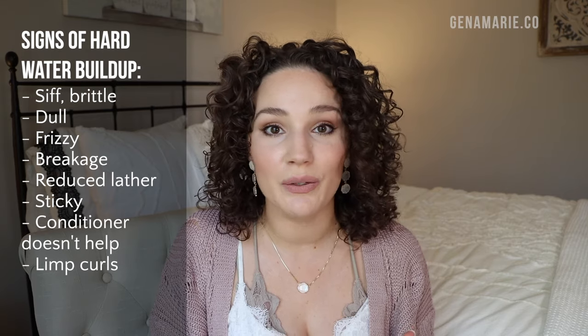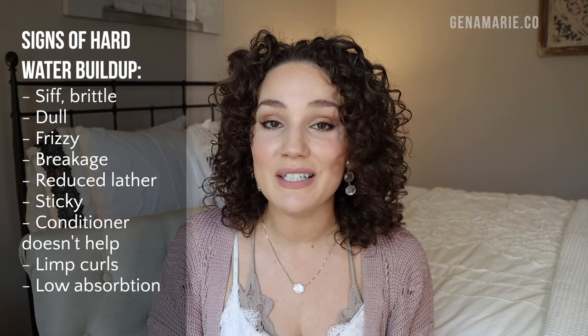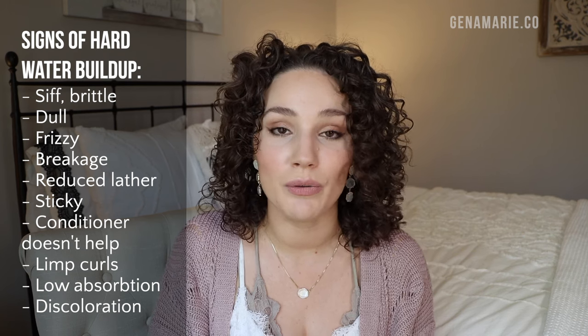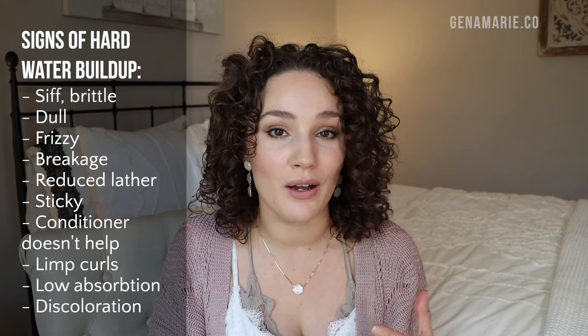You might also notice that your curls are just not springing up as much — you don't have the same curl retention as you normally do. Your products and conditioners are just not absorbing; you're not able to get moisture into the inner layers of your hair if you have all those minerals sitting on the surface causing that buildup. Another common sign of hard water buildup is discoloration in your hair color — if you're blonde or have silver and gray hair, you might notice an orange, bronze, or coppery undertone.